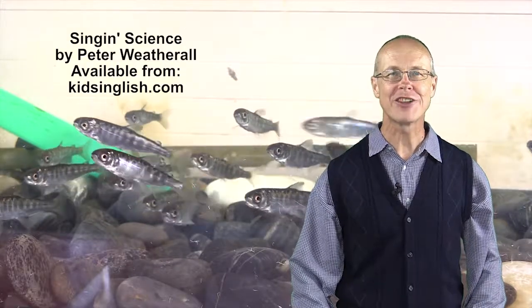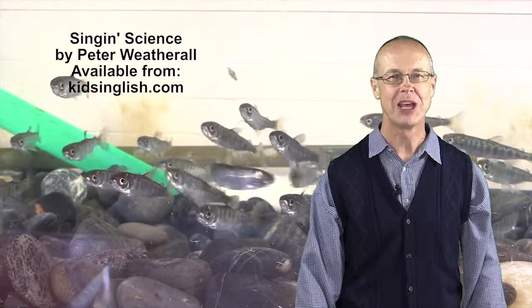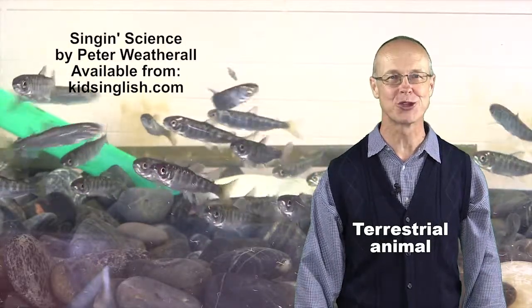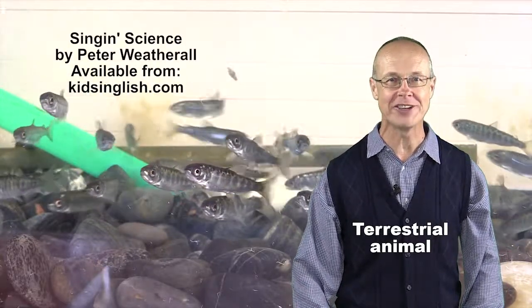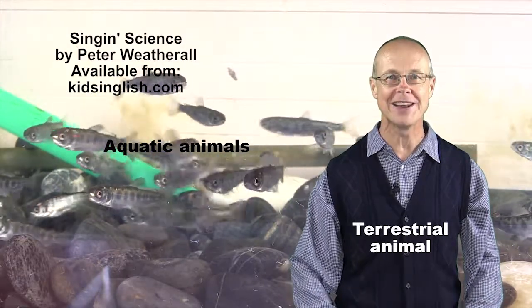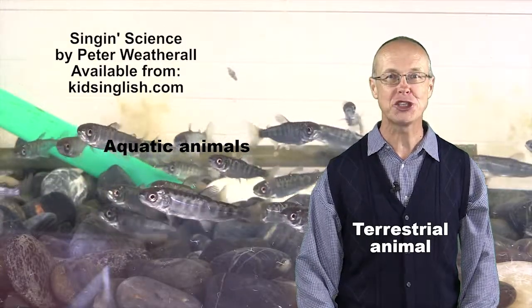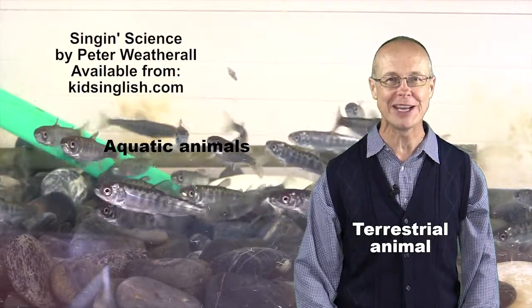It's interesting to look at the similarities and differences between humans and fish. We're terrestrial animals, or animals that live on land, whereas fish are aquatic animals, or animals that live in water. As a result, many of the features fish possess have to do with them being adapted to living in water.